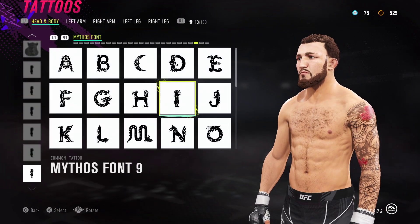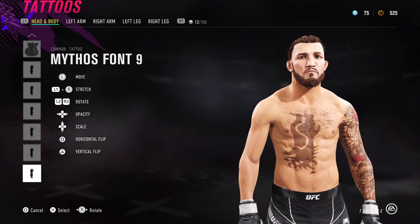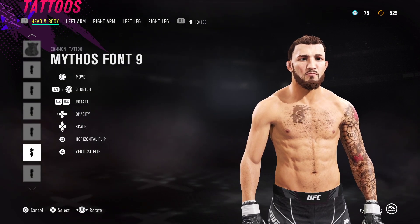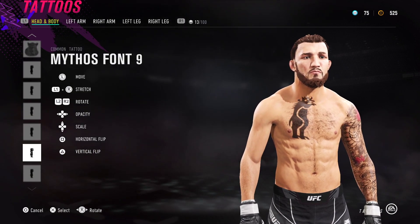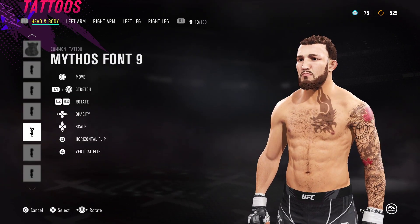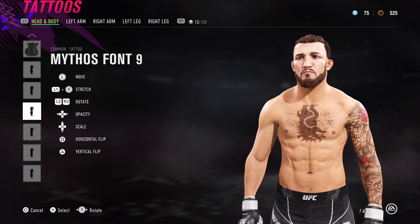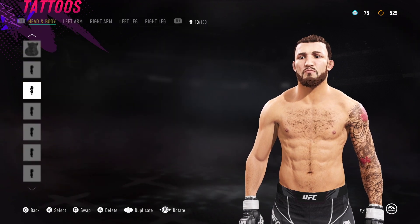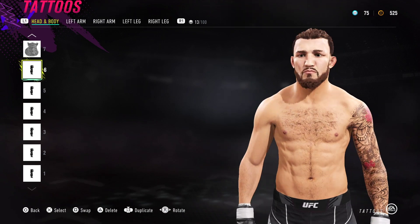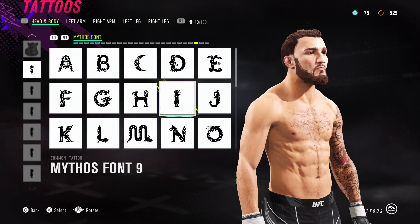For the tattoos, we've got Mythos Font number 9, which is used for the facial hair area. You don't have to do this bit - you can try one of the other facial hairs if you prefer. With Mythos Font number 9 you've got to fade it in a bit with the left D-pad. If you want me to cover these tattoos again I'll do a little unlisted video with more detail. This is Mythos Font number 9 again over here, connecting it to his hair.